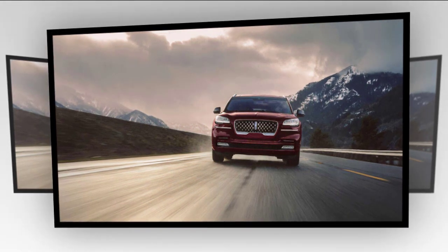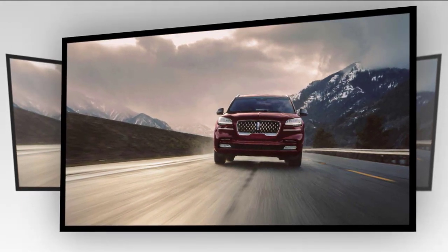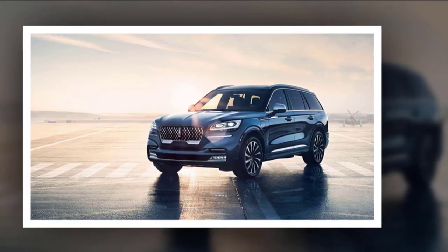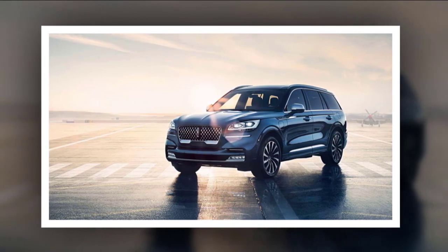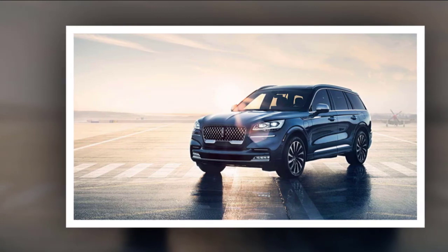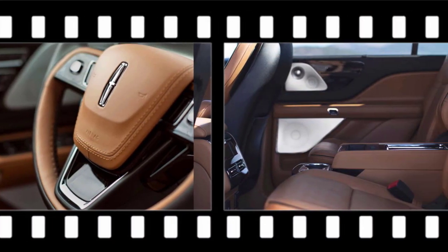The 2021 Lincoln Aviator isn't expected to bring any significant upgrades. It will return in the same form with familiar powertrain options, though there will be some changes in equipment availability, with the possible introduction of a new special edition version. New color options and additional standard equipment should also be among the novelties for the 2021 model year, as reports indicate.